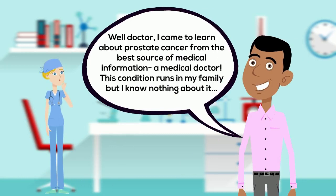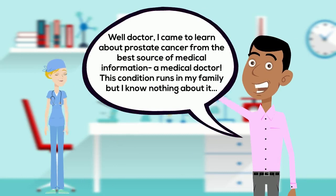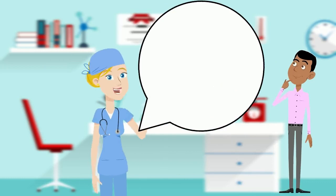Hello there, what brings you in today? Well doctor, I came to learn about prostate cancer from the best source of medical information, a medical doctor. This condition runs in my family, but I know nothing about it.